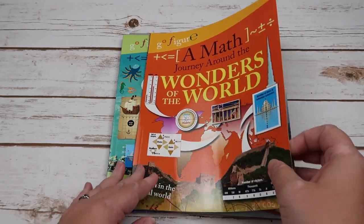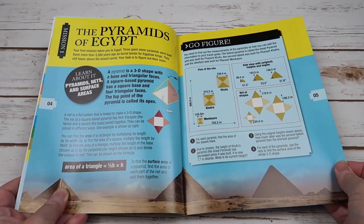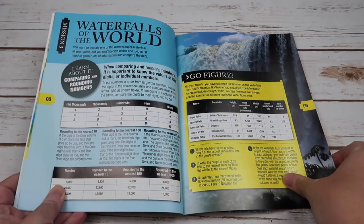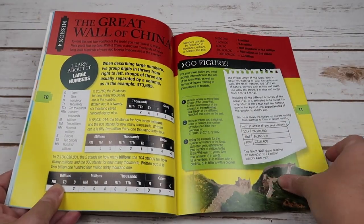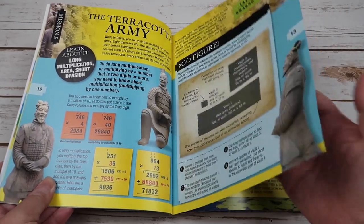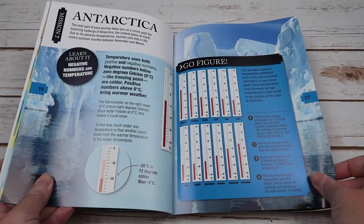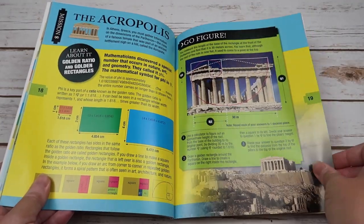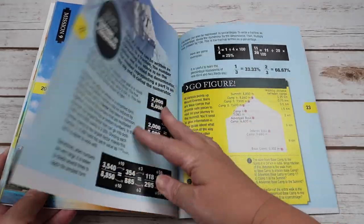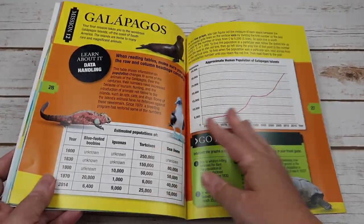For Wonders of the World, we have pyramids, nets and surface areas, transformations and symmetry, comparing and rounding numbers, large numbers, long multiplication, area and short division, hectares and multiplying by 100, negative numbers and temperature, golden ratio and golden rectangles, area and formula, algebra and formula, fractions and percentages, circles and measurements, and data handling.